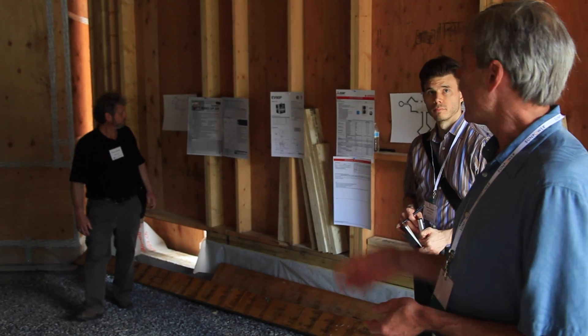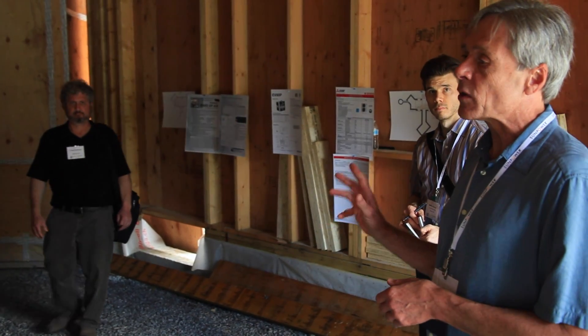My name is Mike Duclos. I'm a certified Passive House consultant and a FIUS Plus rater. Passive House is much different from conventional construction in that there's an intense design phase. The construction phase is very meticulous and has to be verified, and at the end there's the final testing.